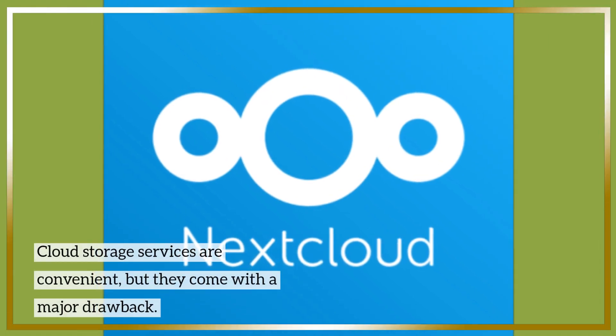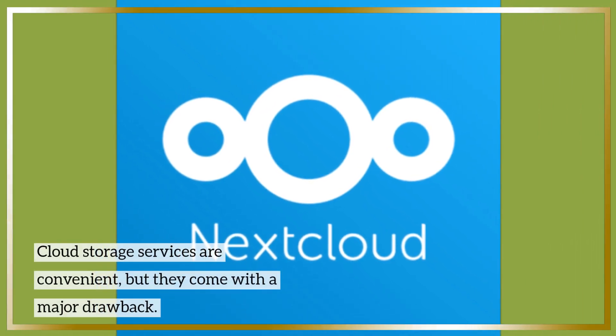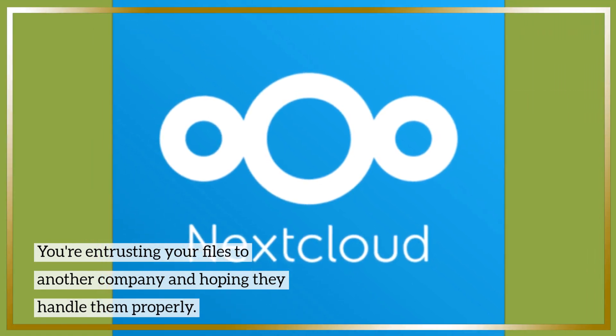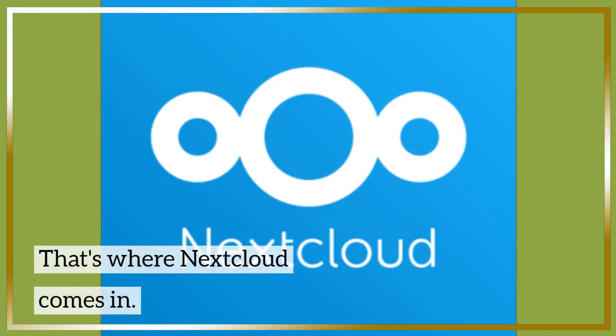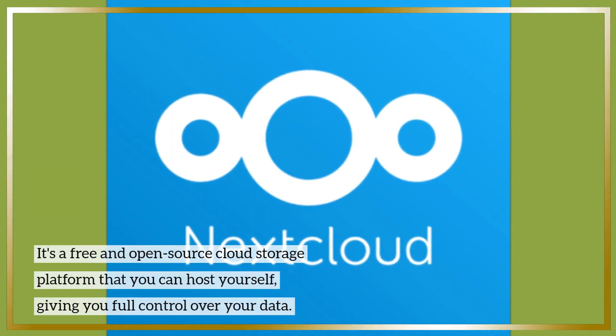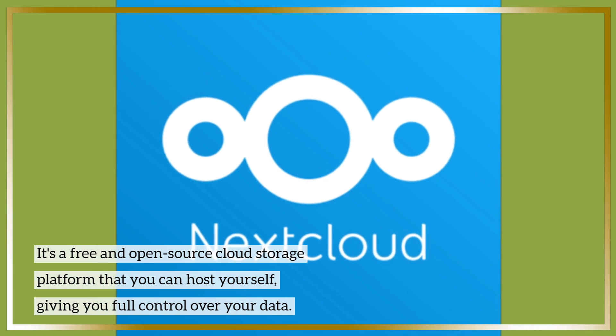Cloud storage services are convenient, but they come with a major drawback. You're entrusting your files to another company and hoping they handle them properly. That's where Nextcloud comes in. It's a free and open source cloud storage platform that you can host yourself, giving you full control over your data.